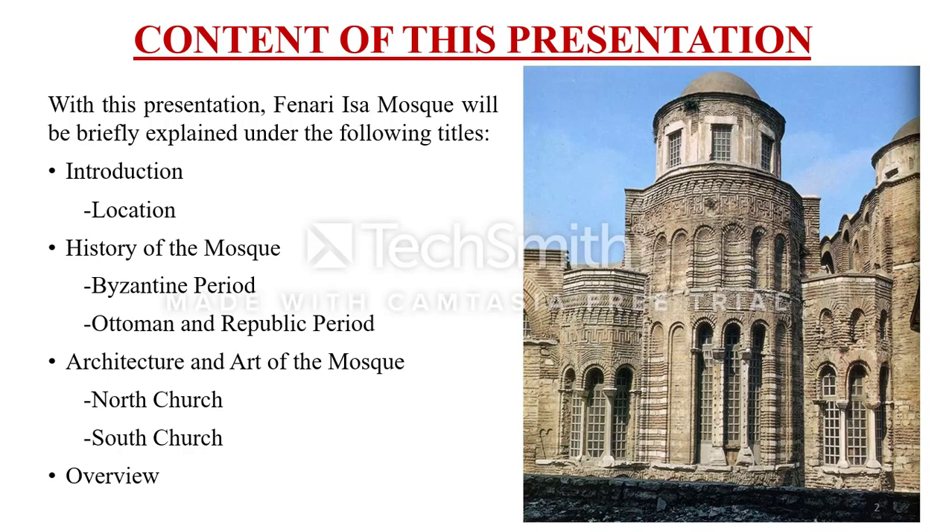We will start with a brief introduction first. Then, we will examine the history of the mosque across the Byzantine period, the Ottoman period, and the Republic. After that, we will follow the artistic and architectural structure of the mosque by taking the north and south regions separately.